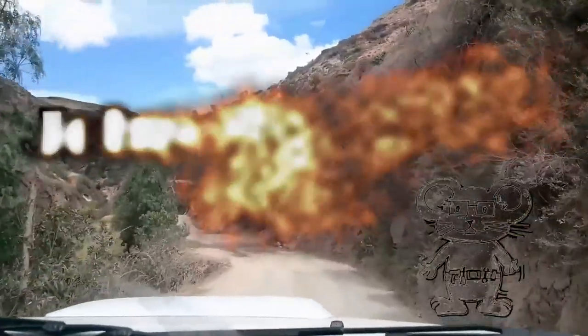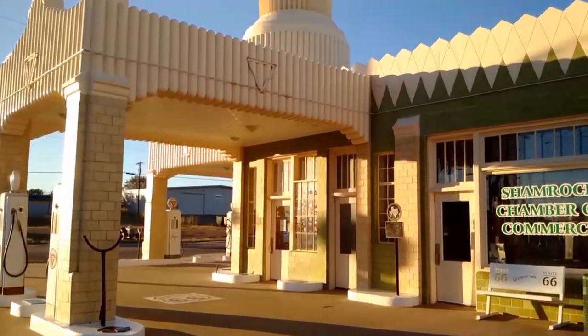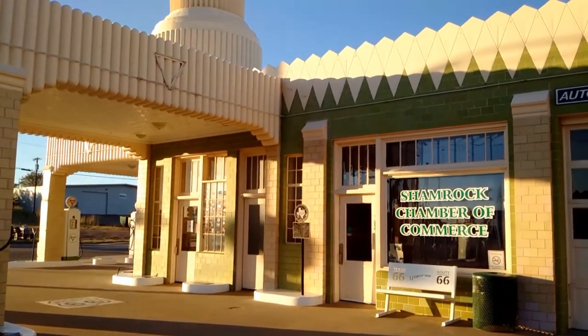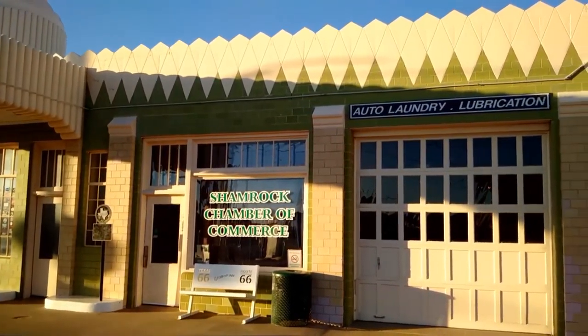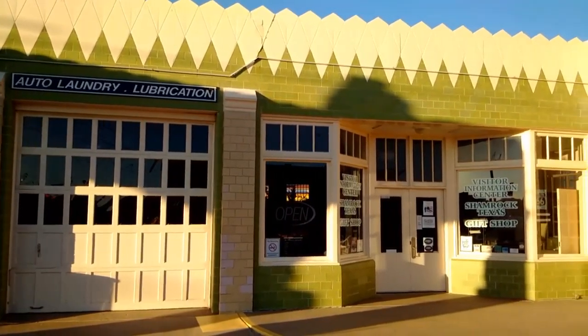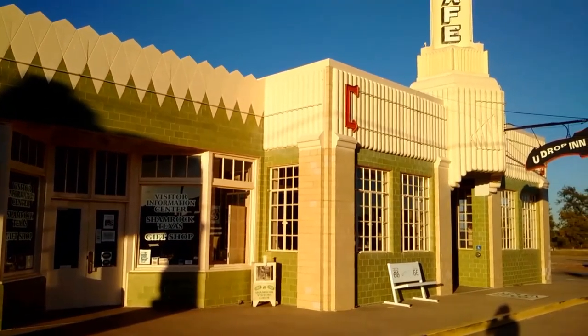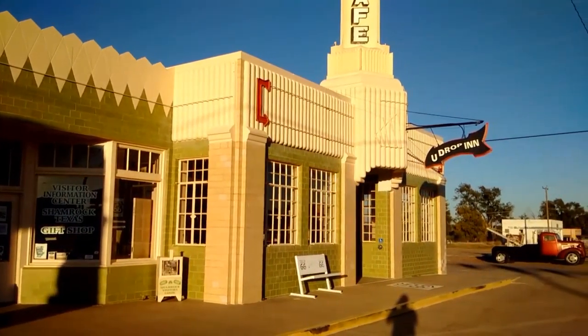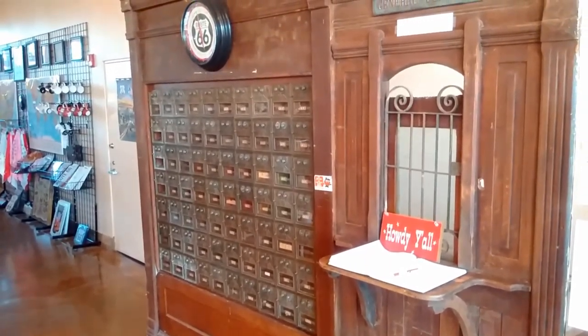John Nunn. Visitor Information Center in Shamrock, Texas. Built in 1963 at the cost of $23,000. This building got its start in the dust when John Nunn drew his idea for the station on the ground with an old nail.